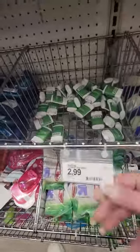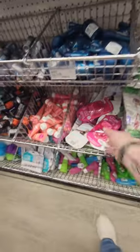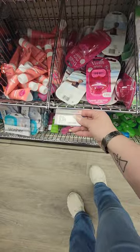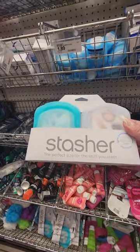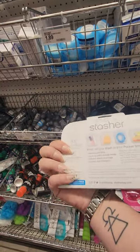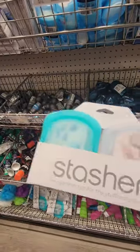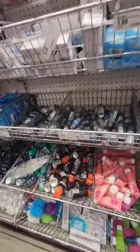You got your Native deodorant for two ninety-nine. You got your little travel size Venus razor that comes with a little pink case — that one is nine ninety-nine. You got the Stasher — the perfect size for stuff you stash — this is like silicone. I'm not sure if there are four or two that come in there, and I don't know the price. I'm gonna get one.